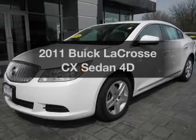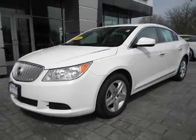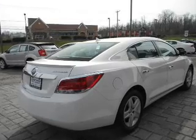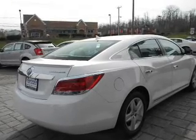Check out this 2011 Buick LaCrosse — everything you need under one roof with this great vehicle. With a reliable engine connected to a smooth shifting transmission.